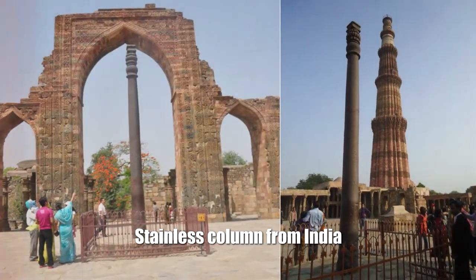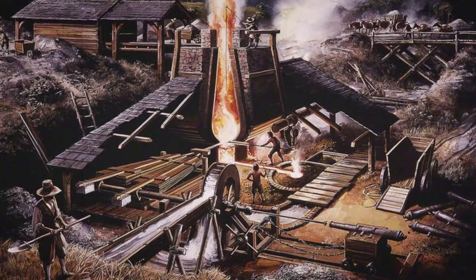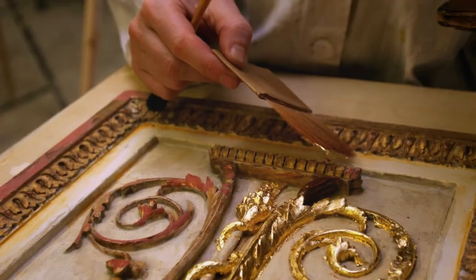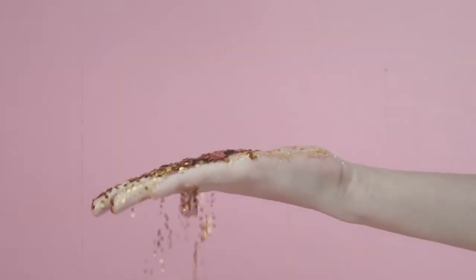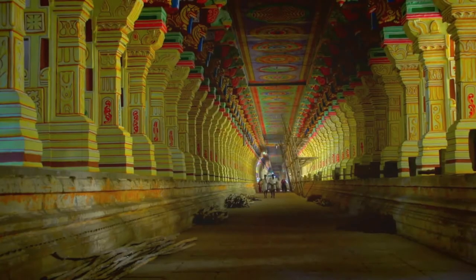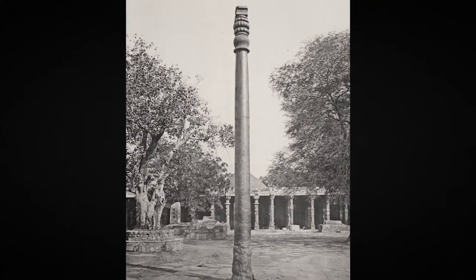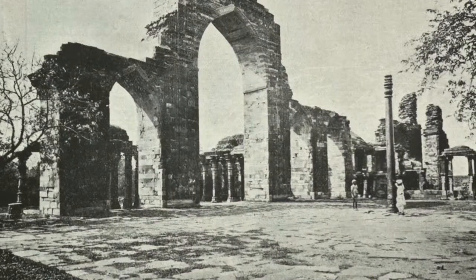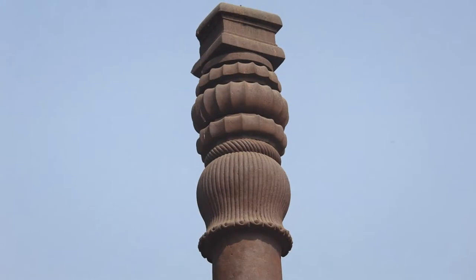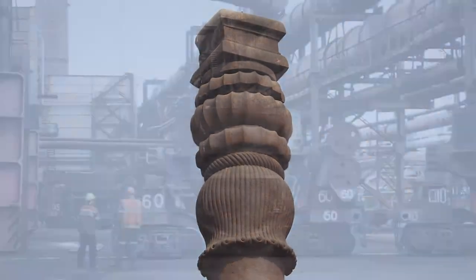Stainless Column from India: It is known that already in the Middle Ages, people were able to cover all kinds of materials with a thin layer of metal, like gold and silver, and in some ways their metal coatings were better than modern ones. One of the amazing objects with such a metallic coating is the Iron Column in Delhi — a 7-meter column erected in 400 AD, which for one and a half thousand years has almost completely escaped corrosion.